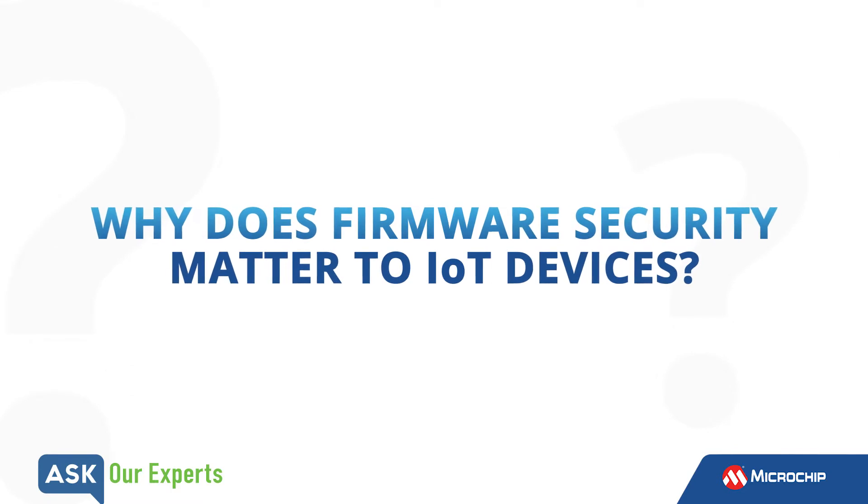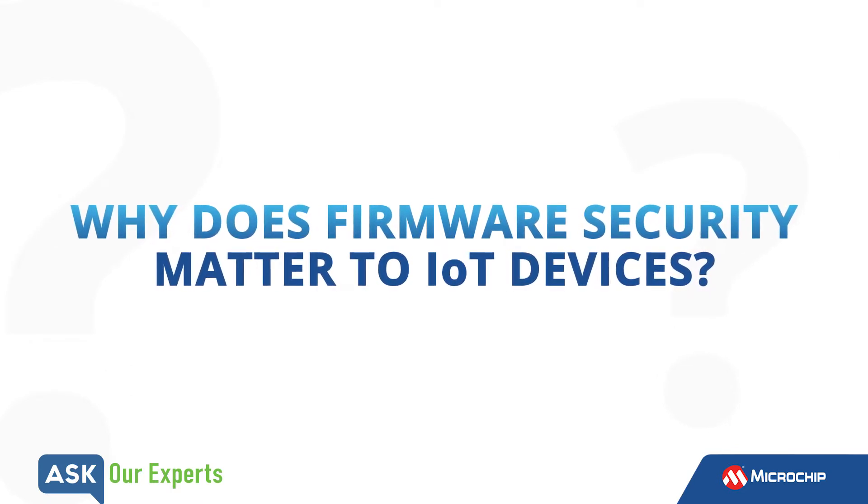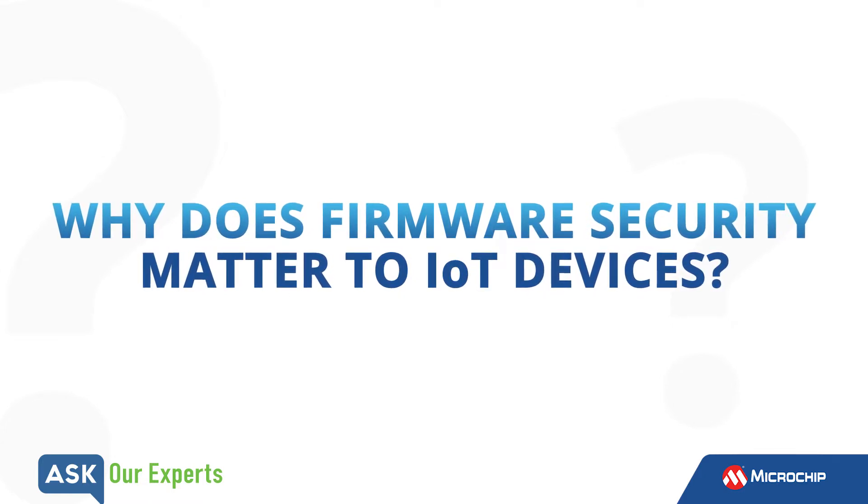Brandon, these days nearly every setting and person utilizes the interconnectivity of devices, or Internet of Things, in some capacity. With the presence of IoT, how does firmware factor into its use?